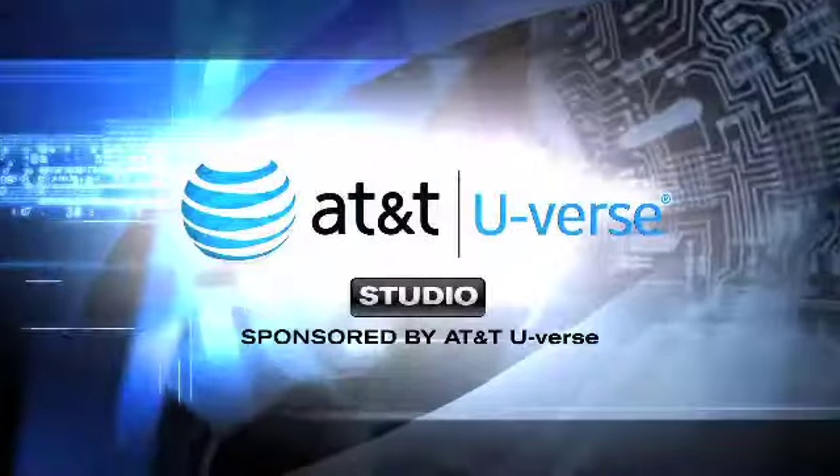If you want to learn more, you can go to thetechreport.tv. I'm Rich DeMuro, that's your Tech Report.